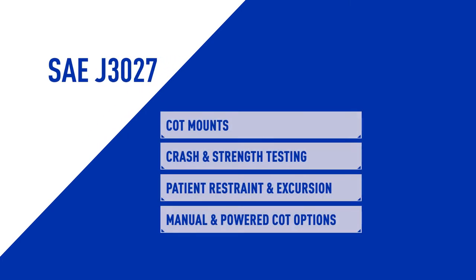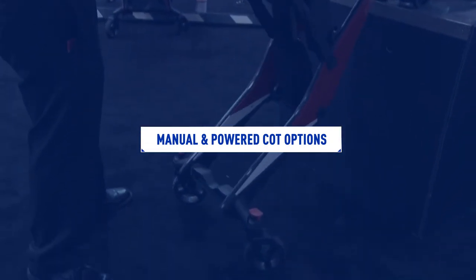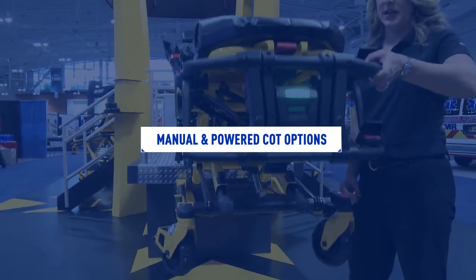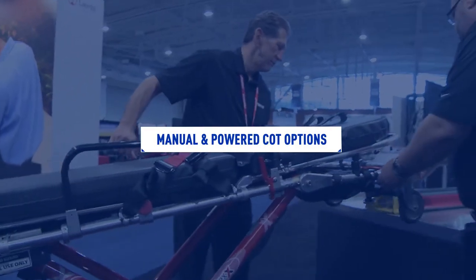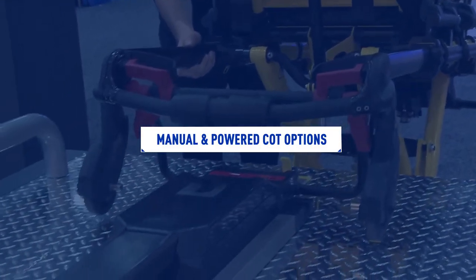In the following section, you will see demonstrations of manual and powered cots and cot mounting systems that have been tested and meet the requirements of SAE J3027. These demonstrations are provided to help with the decision-making process. There is a range of products on the market today, from basic manual style systems that meet the crash standard through power systems as well, so there should be a product available for the needs of your particular service.